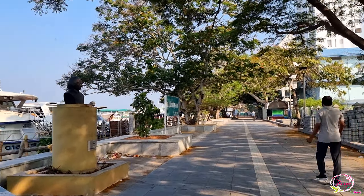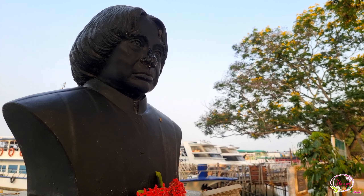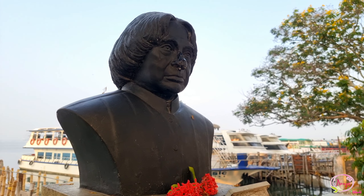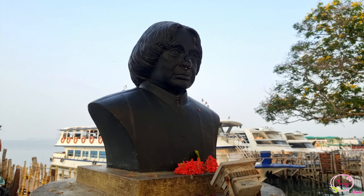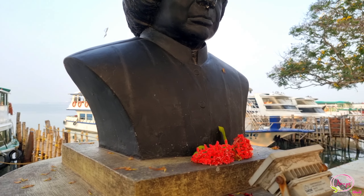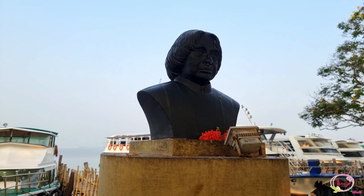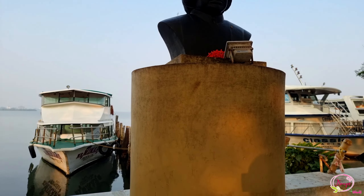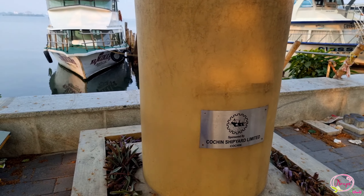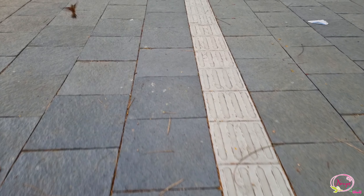There is a statue here that has recently appeared in the news. It is located on the right side of Marindra. We are looking at this statue, which is about 3 km from Maran Drive.